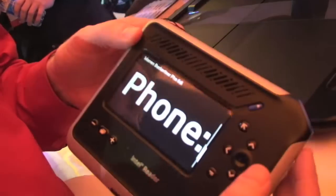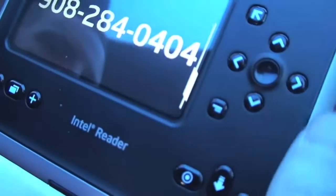Can I hear the phone number read aloud? Sure, let's read the phone number: 9-0-8-2-8-4-0-4-0. How'd we do? Pretty darn accurate. There you go — nice job.